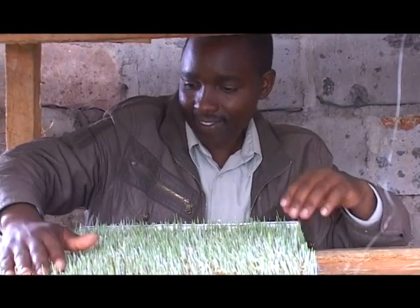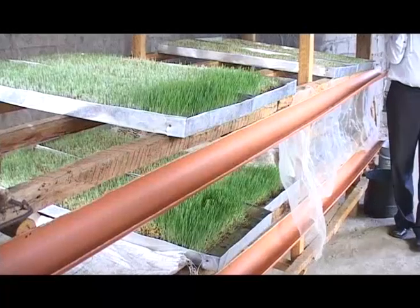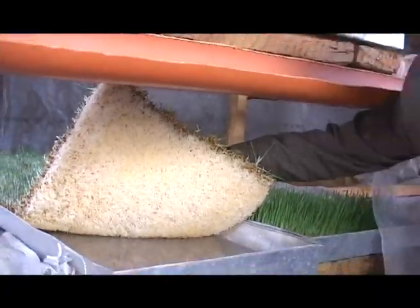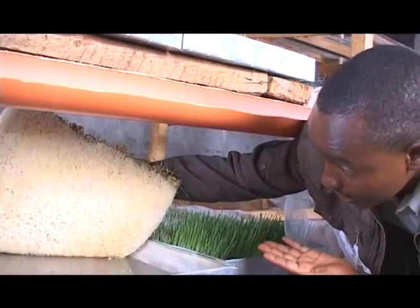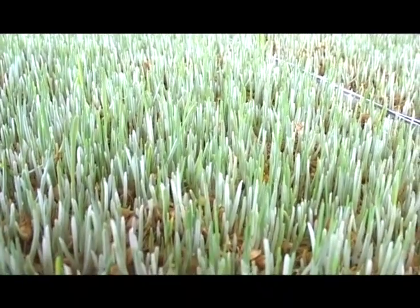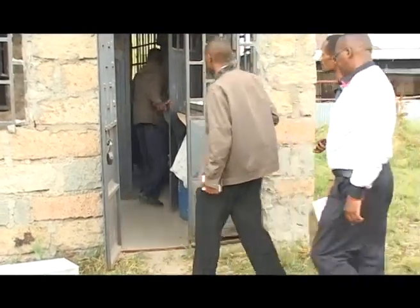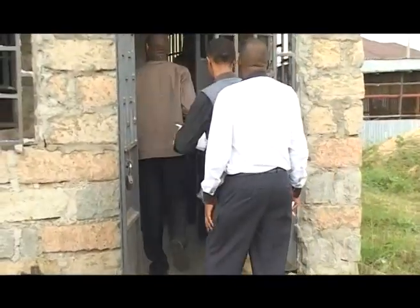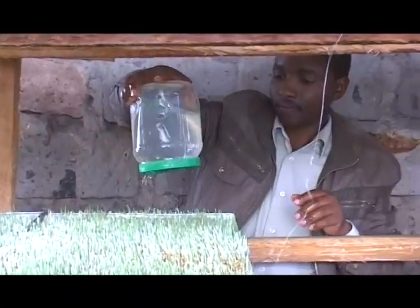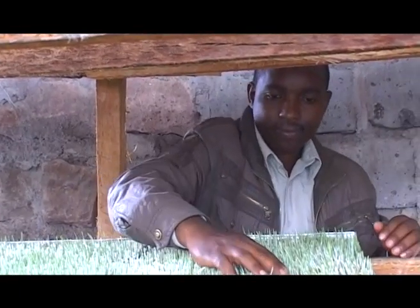For the past two years, James Wainainer has been growing fodder for his livestock through hydroponics, a revolutionary farming technology of growing crops without soil. This kind of farming offers a solution to livestock farmers, especially small-scale farmers, as it ensures a steady supply of fodder all year round at a very low cost compared to other commercial foods and fodder.